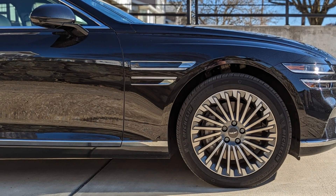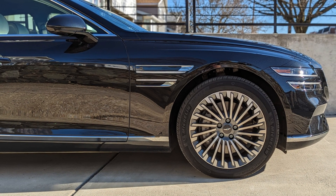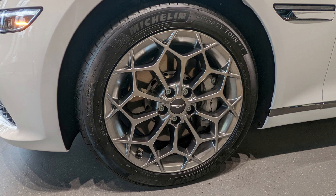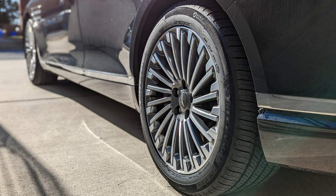The next feature would be the wheels. Genesis has been creating just ridiculously good wheel designs — here are some examples I saw in person at Genesis House. I'm not really sure how efficient these are from an aerodynamic perspective, but they just look stunning.